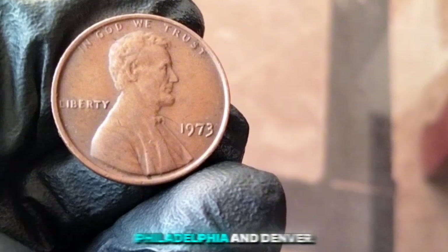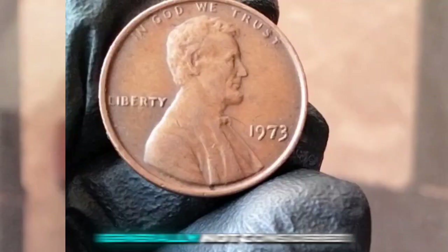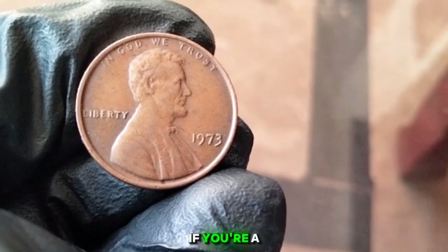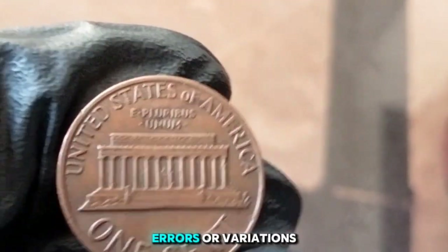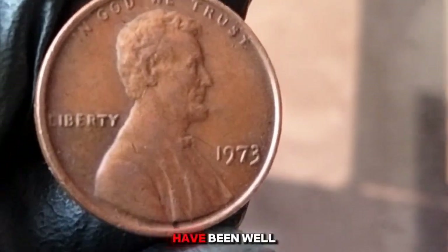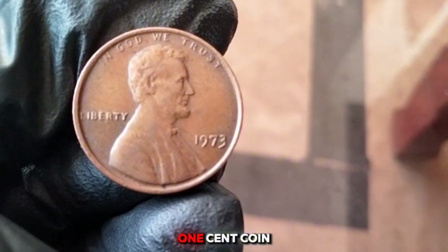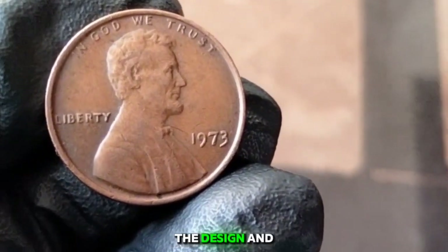The 1973 one cent coin is generally not considered rare or highly valuable — most are worth their face value of one cent. However, for collectors, certain factors affect value. Coins in mint state condition or with specific errors can be worth more. Look out for doubling or misprints, and coins well-preserved or in uncirculated condition could fetch a premium. While not particularly rare, the 1973 penny is a great piece of American numismatic history reflecting the design and production practices of its time.